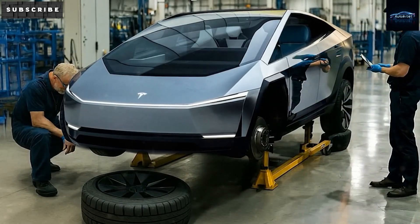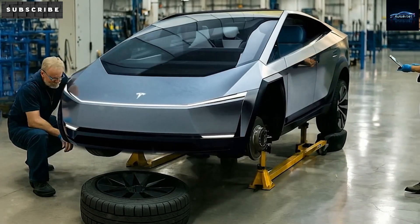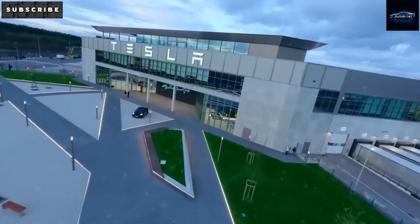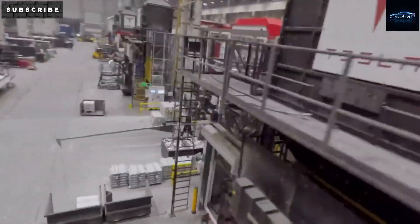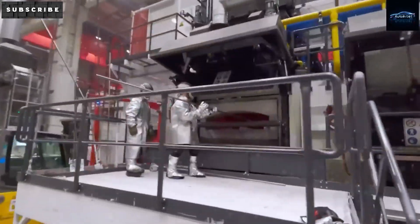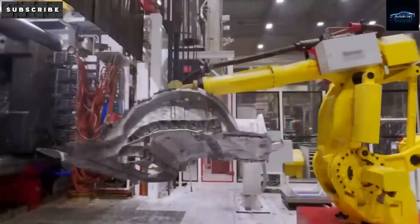If you've ever waited around for hours at a mechanic to fix a simple bumper issue, you'll love knowing the Model 2 is built to last. The body also uses a special aluminum mix that's lighter than steel but just as strong, meaning the car handles better in small spaces while staying safe. The Model 2's inside is designed to be flexible. You might start with basic cloth seats, but if you want heated ones later, you can add them for about $1,200.